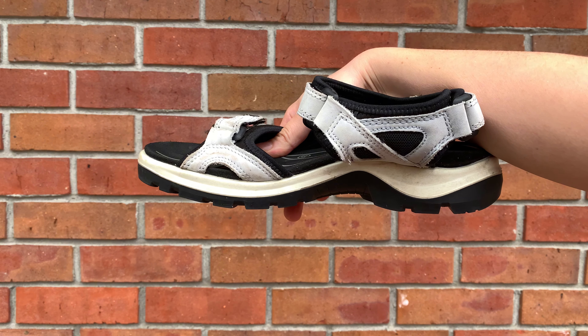I do notice though that after prolonged walking of about an hour or so, the front of my foot gets a little sore by the bunions. So I would keep that in mind — maybe bring an extra pair of shoes just in case these irritate you like that. But otherwise, I love these stylish shoes.